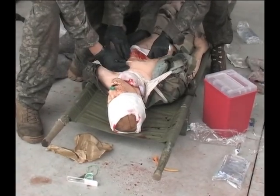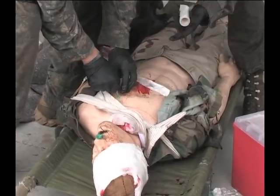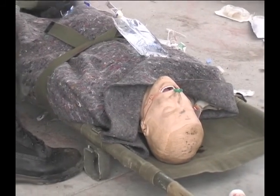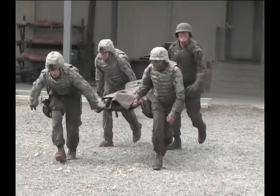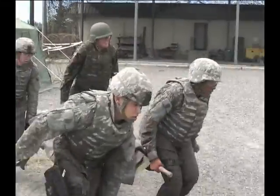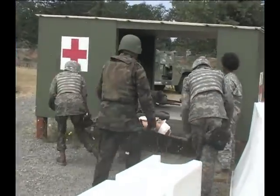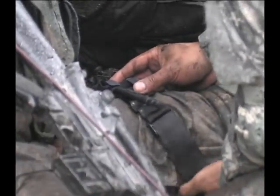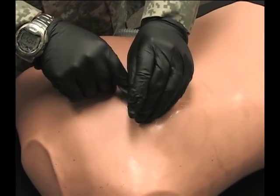In the 30-hour combat medical advanced skills training course, the soldier medic learns the stark contrast between garrison and combat trauma care. The tactical combat casualty care philosophy emphasizes care under fire, tactical field care, and casualty evacuation. CMAST strives to correct the preventable causes of death by teaching hemorrhage control, needle chest decompression, and advanced airway management.